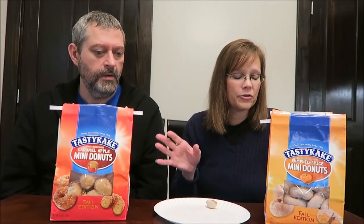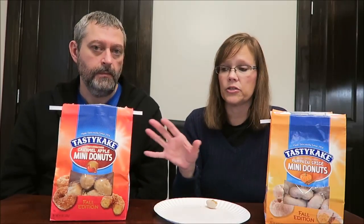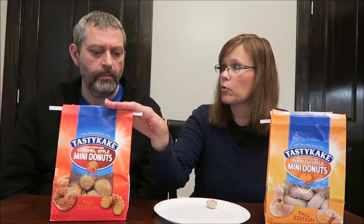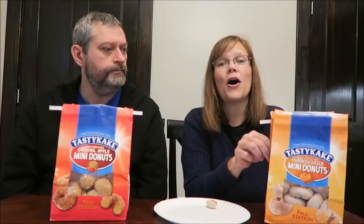So the caramel apple mini donuts are the winner, but I do think it is a great value. Either one of these is a great value for your family for $2 a bag. These are definitely the sweeter ones. Oh yeah, definitely. Well, hopefully you enjoyed this video. Sorry it's kind of late coming. Thanks for watching.